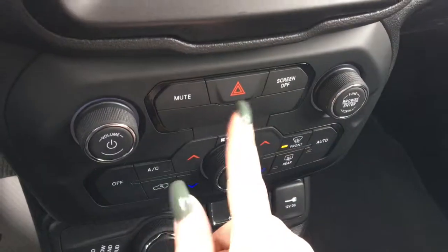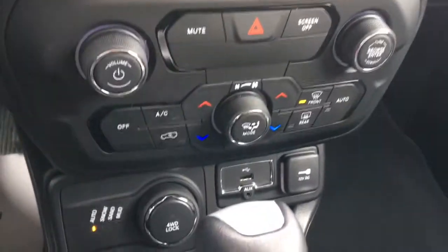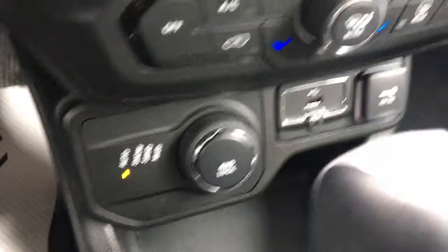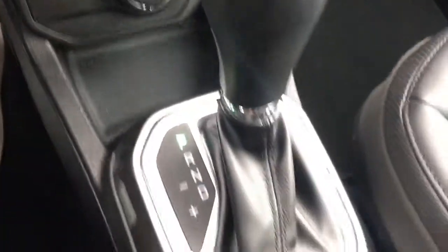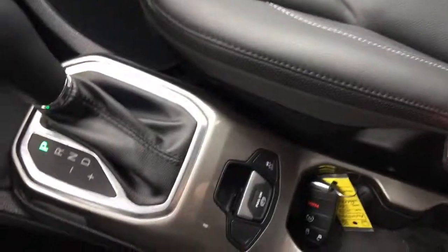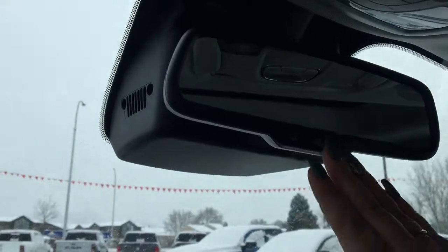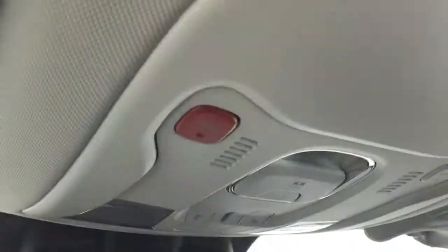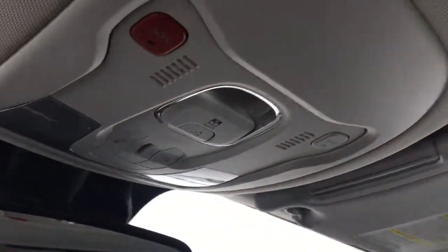Further down you have your hazard lights, dual climate control with front and rear defrost and air conditioning, your drive terrain selector, USB auxiliary and 12-volt DC plug-ins. You have your parking brake and traction control, a nice roomy center console with lots of storage space, your automatic mirror dimmer, Sirius XM Guardian, and your MySky removable sunroof.